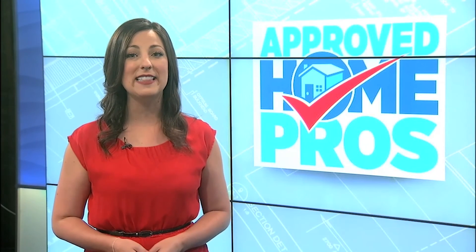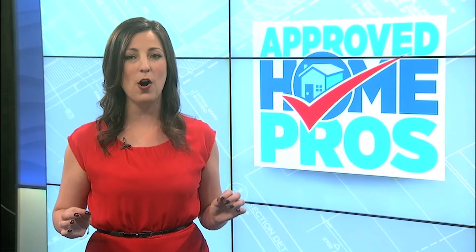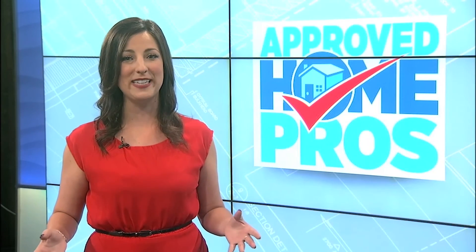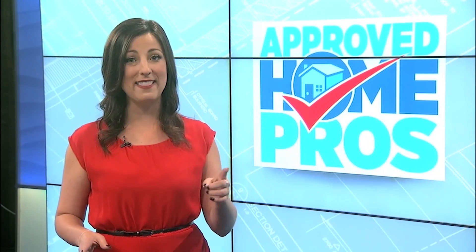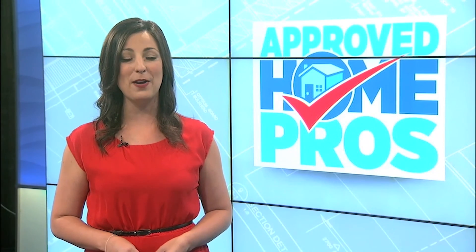Thanks so much for watching. If you liked that video, please comment, like, and subscribe. When you do, you'll have full access to all of our videos, from full episodes to quick tips covering topics in all areas of home improvement. Hit that subscribe button below for quick and easy access to everything you need to know about your home.